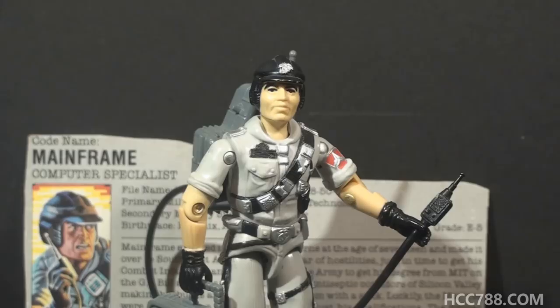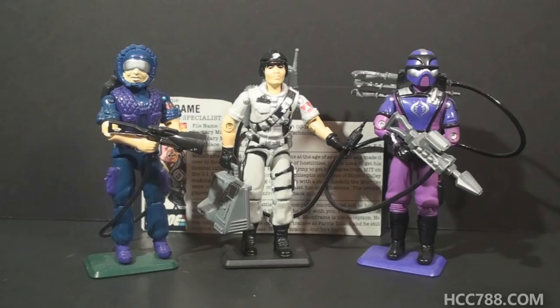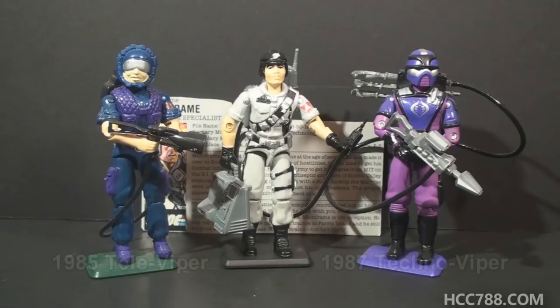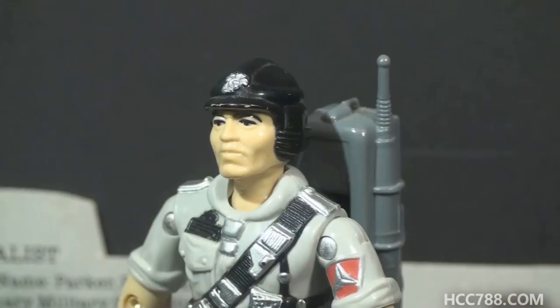Before Mainframe, Breaker was depicted as G.I. Joe's resident computer expert. Breaker was a communications specialist, but the comic book showed him working on computers. The Cobra counterpart for Mainframe when he was first released would be the Televiper - a 1985 figure still on pegs in 1986. The Televipers weren't exactly computer experts; they were communications specialists like Breaker, but they worked on computers too. In 1987, Cobra got the Technoviper, who was more of a direct counterpart to Mainframe. Mainframe represents one of my favorite character archetypes: the old soldier. We'll get into his character later in this video.